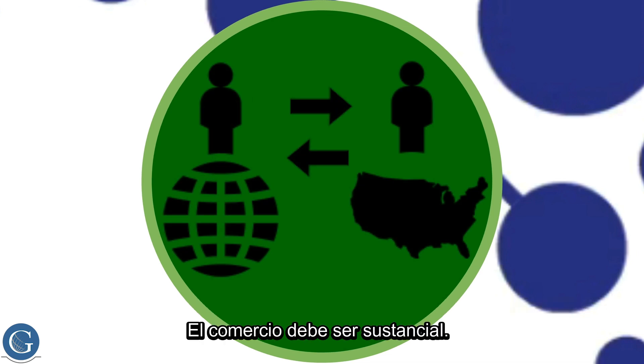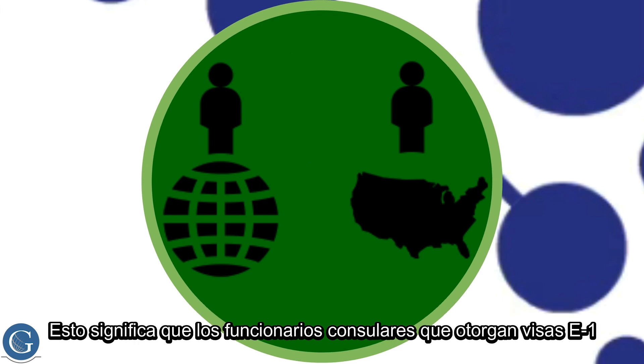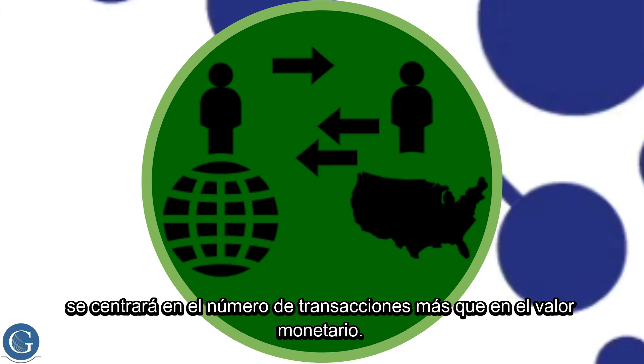The trade must be substantial. Substantial trade is defined as trade sufficient to ensure a continuous flow between the U.S. and the treaty country. This means consular officers granting E-1 visas will be focused on the number of transactions more than the monetary value.